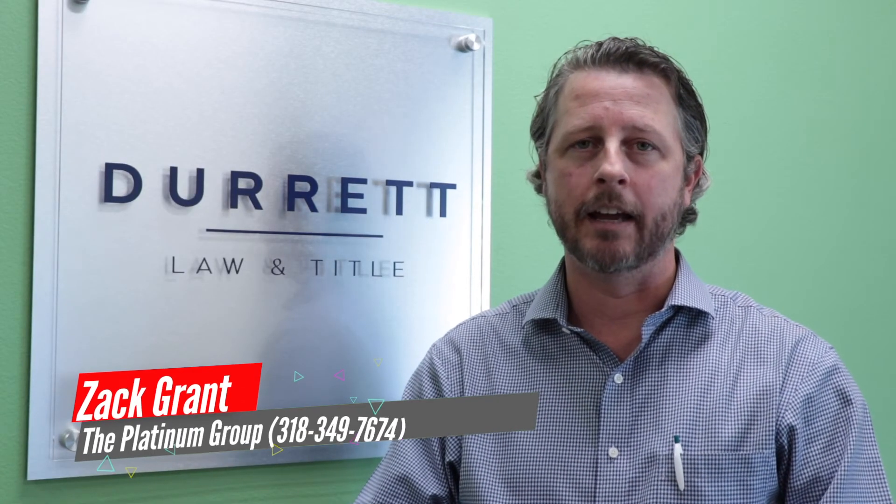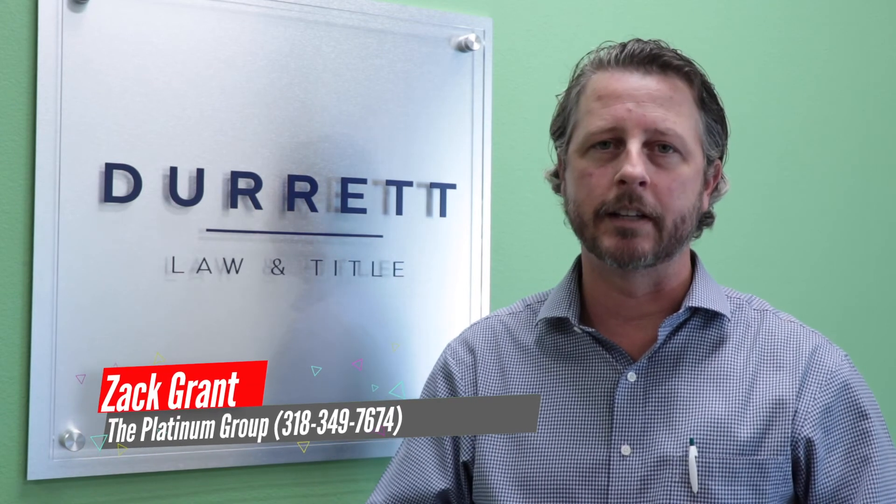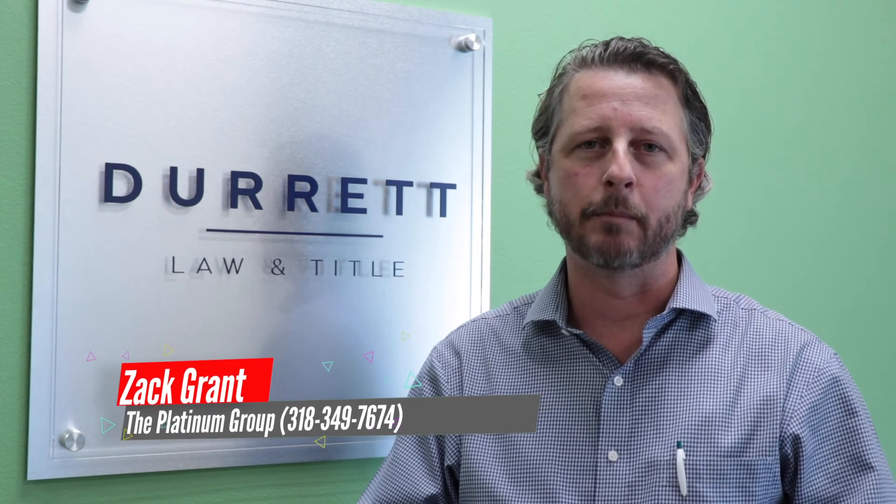Interest rates are at an all-time low. If you're in the market to buy a house, I'd love to earn your business — give me a call, the number's right there. Thanks for stopping by. I'm going to go in and take care of this closing. Y'all have a great day.